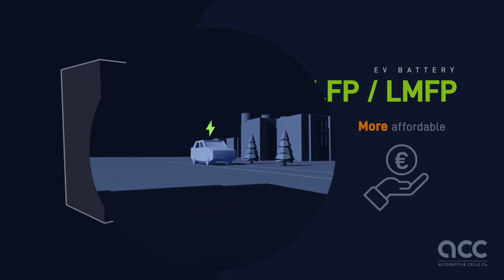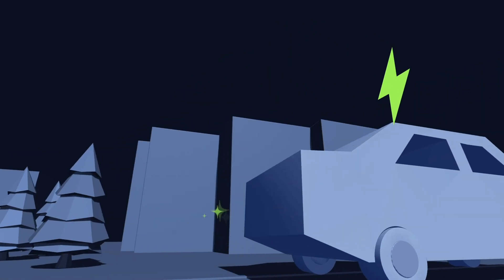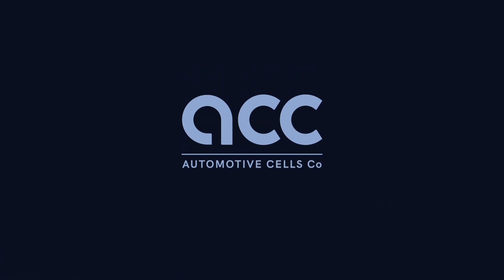Now you know the science behind your smooth, silent EV ride. It's not just about comfort — it's a cleaner, more sustainable way to travel. So next time you get behind the wheel, give a little nod to the battery working its magic under the hood.